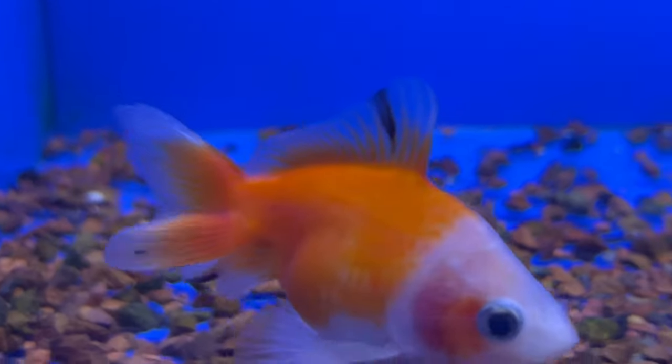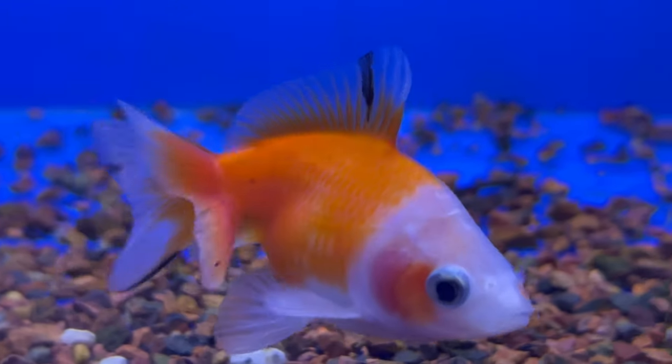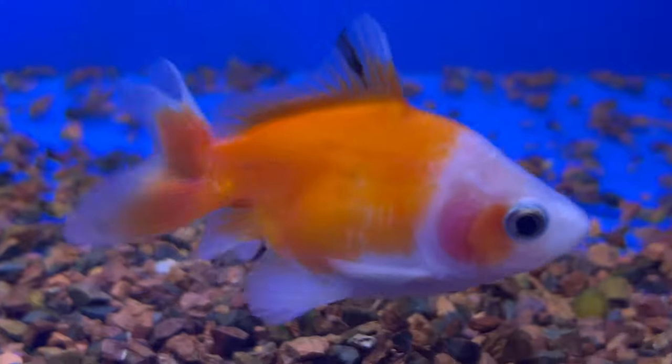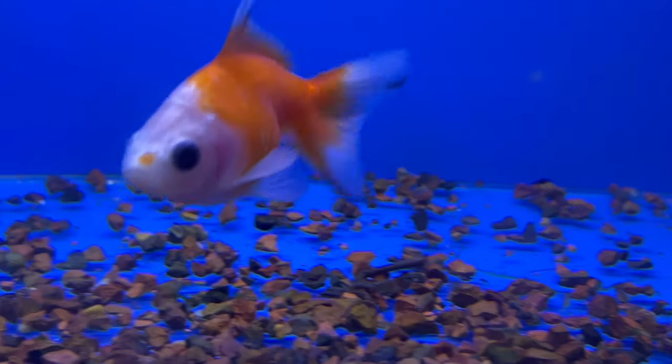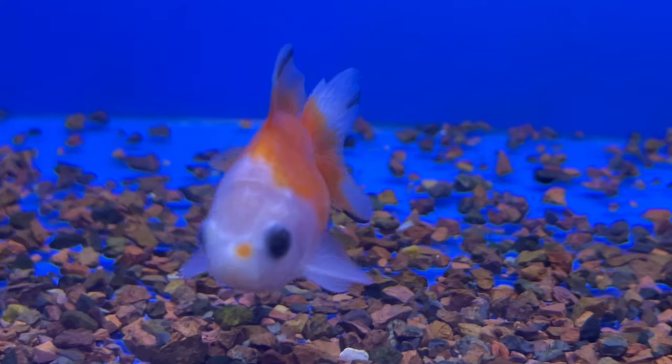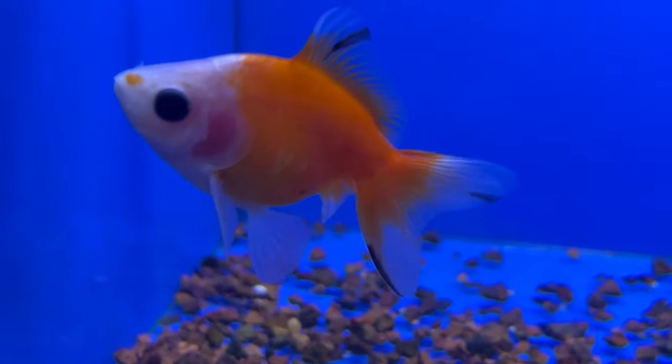Fantail Goldfish thrive in well-maintained freshwater aquariums with ample space to swim. Due to their double tail, care should be taken to provide a substrate that won't cause injury. Adequate filtration and regular water changes are essential to maintain optimum water quality, as Goldfish are known for producing more waste than some other aquarium fish.